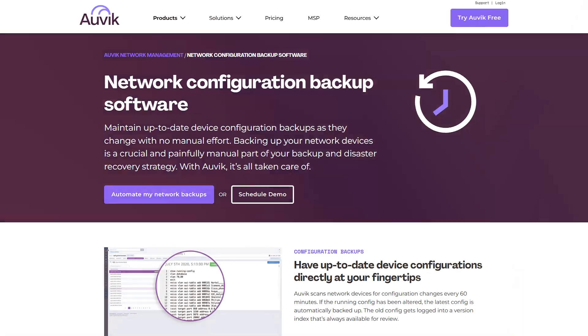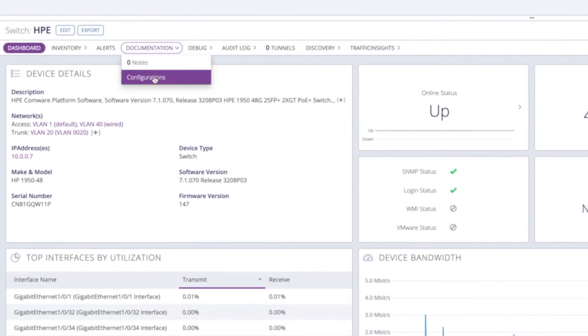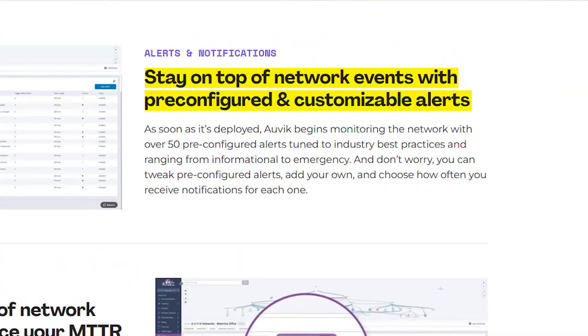One thing that saved me more than once is the configuration backup feature. Every single time someone makes a change to a device — on purpose or on accident — Auvik automatically backs up that configuration. So, for example, if a new tech accidentally messes up a switch's config at 4pm on a Friday, your weekend ain't ruined. You just roll it back. They also have a pretty intelligent alerting system. Instead of getting generic notifications that don't tell you much, you can customize alerts based on what actually matters to your setup. Though I warn you, if you don't dial these in properly, your phone will be going off all day long.